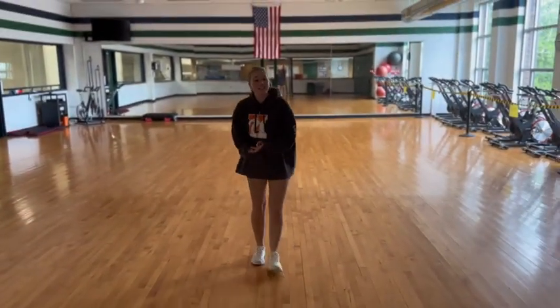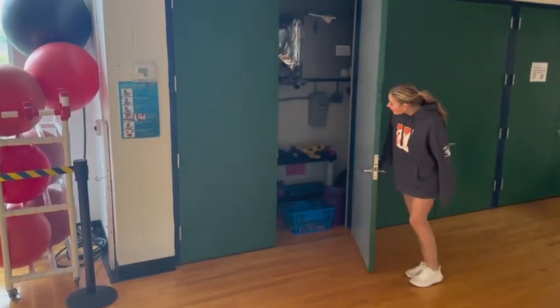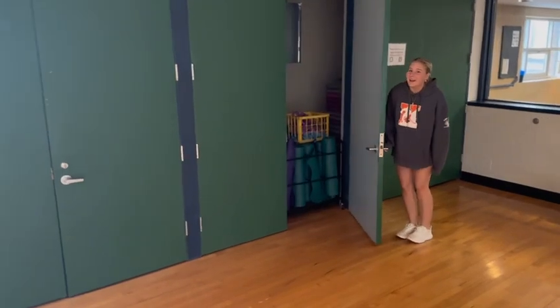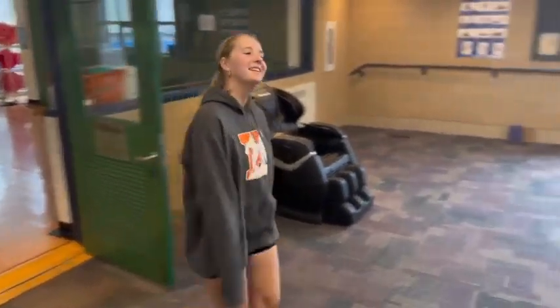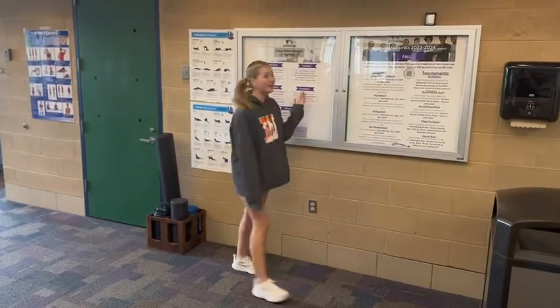We have spin classes and dance classes and every class you can think of in here. In this room we have weights, yoga mats, and other workout equipment. Right over here we have all of our student tournaments, training, and group fitness classes posted.